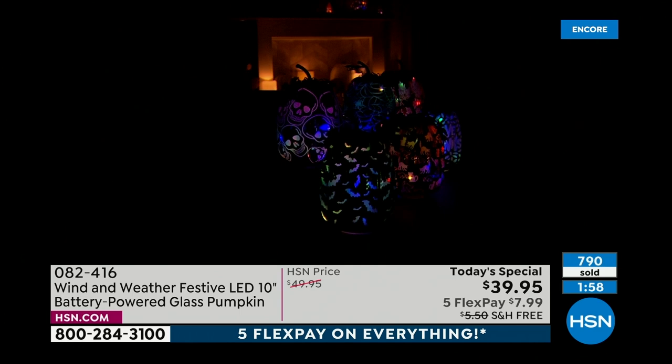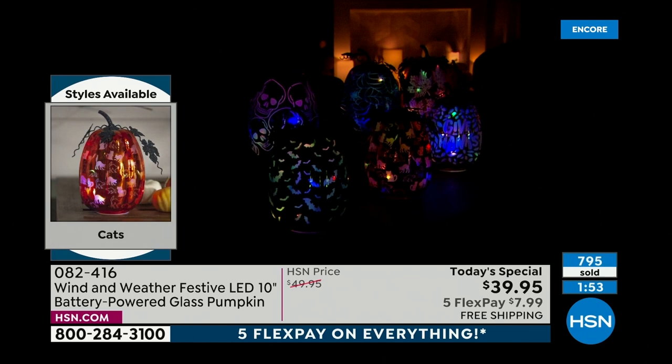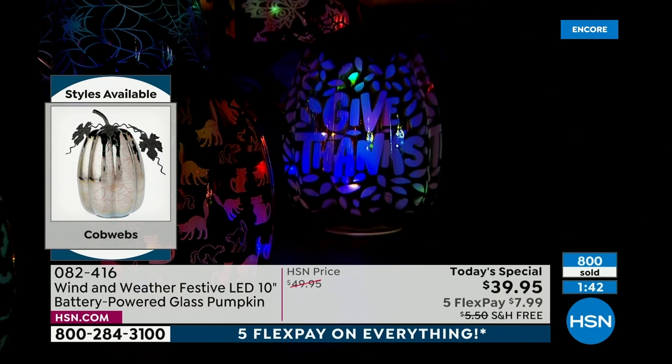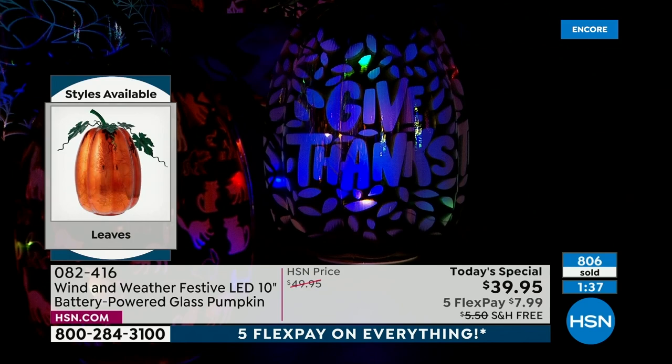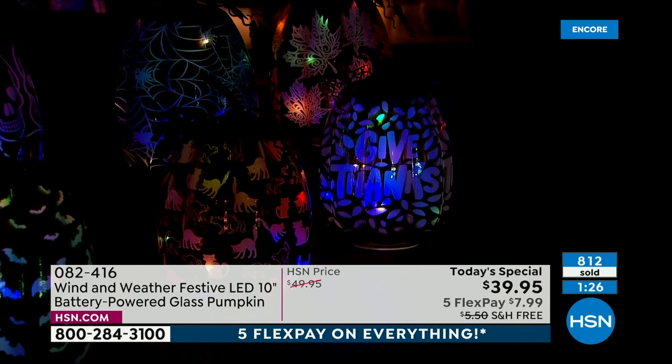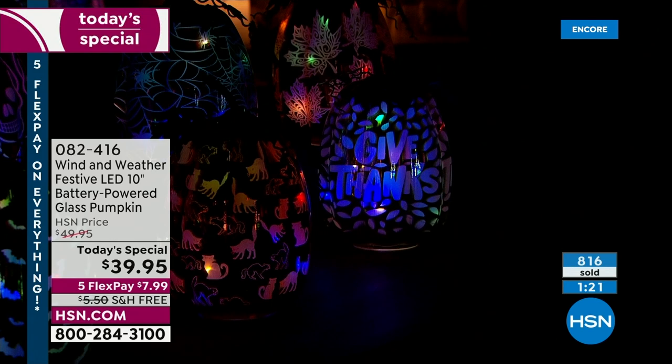You set it based on daylight savings — you're in control. Every day you see it, it's a fresh inspiration and reminder that it's the holiday season. After today this heirloom quality piece will be $49.95, still a great deal for something you'll bring out year after year. But the 'Give Thanks' is the most popular and will be first to go. Exclusive here and then the leaves will be next.